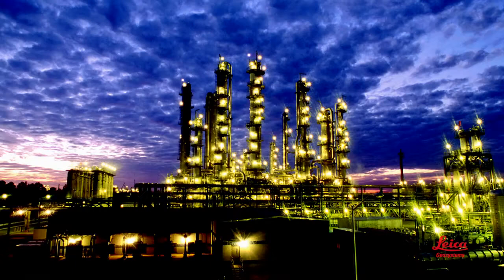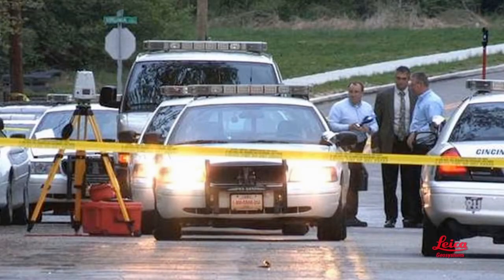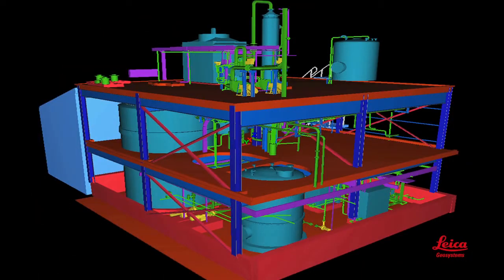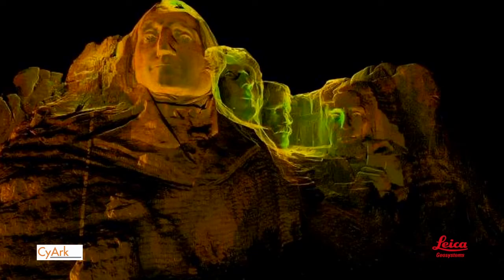Regardless of what you want to use laser scanning for, Leica can help you with every step along the way — whether for design, construction, asset and facility management, operations and maintenance, marketing and proposals, forensics and security pre-planning, education or entertainment, civil infrastructure, plant and industrial applications, buildings and BIM, or heritage and archaeology. Leica Geosystems is your one-stop shop for a tightly integrated, professional-grade, end-to-end laser scanning solution. To learn more, watch our other videos in this series and check out our website.